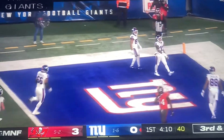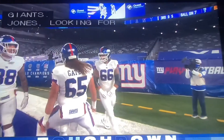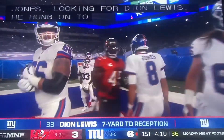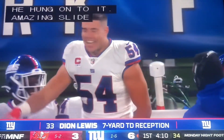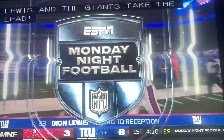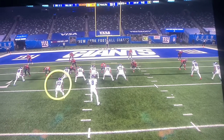Touchdown Giants. Amazing slide and grab from Deion Lewis, and the Giants take the lead. Look at that — a touchdown reception. Watch this for you, Blake. Here's Lewis.